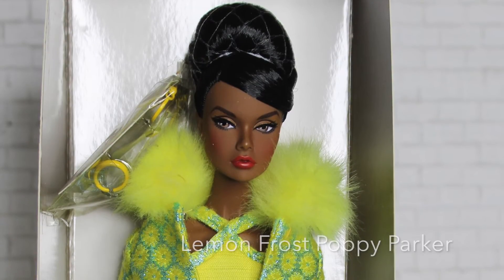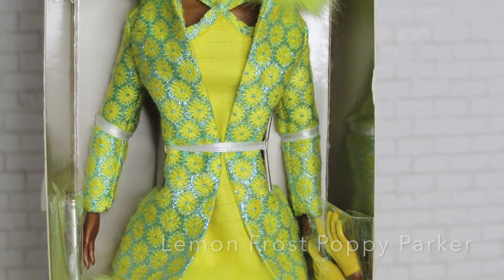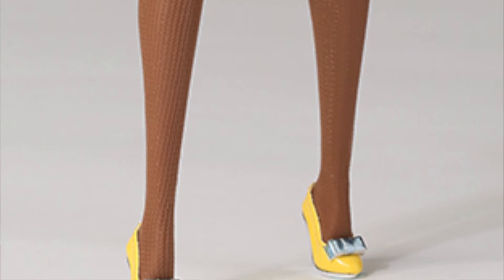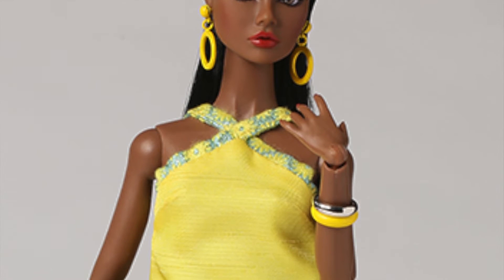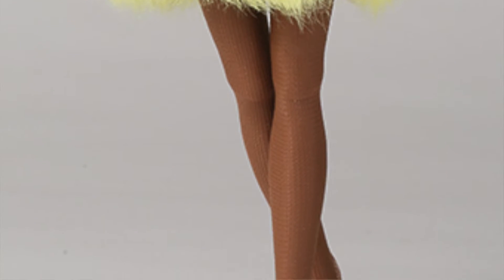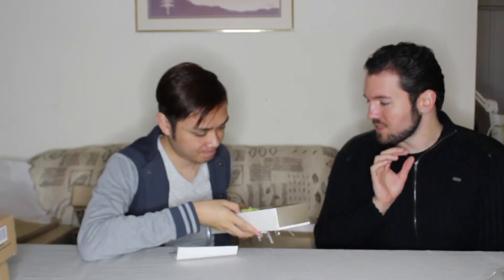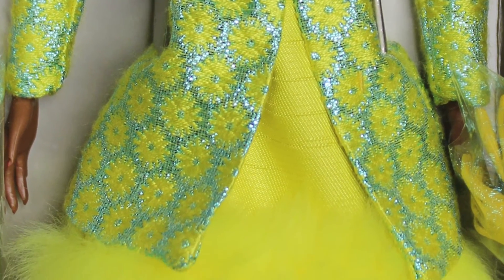The giveaway doll for the Poppy Parker luncheon was Lemon Frost Poppy Parker. There was some hype over this one. She has the African American skin tone and she's super yellow, but she also has some green on her. She's a very unique combination — African American skin tone with heeled feet. I like her a lot. She fits her name very well: bright yellow for the lemon, but there's a frost element because it's so wintry, and there's also a sparkle to the green jacket. It's really nice.